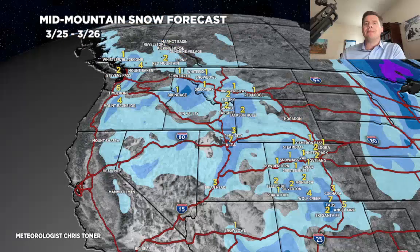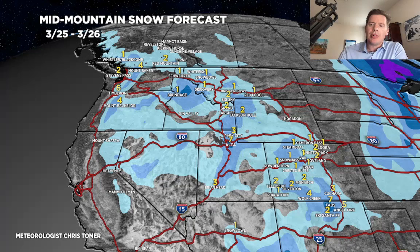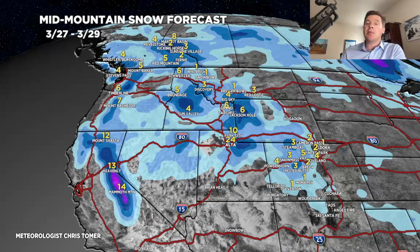Looking at it by time period — rest of today through tomorrow, most of what you see in the Wasatch comes tomorrow with light to moderate snow accumulation. Leftover snows in Colorado and northern New Mexico are pretty light. The second time period is big — 3-27 through 3-29. I think we could end up with two feet in Little and Big Cottonwood Canyon, six to eight inches in the Tetons, one to five inches in the central and northern mountains of Colorado, and about a foot in the Sierra.